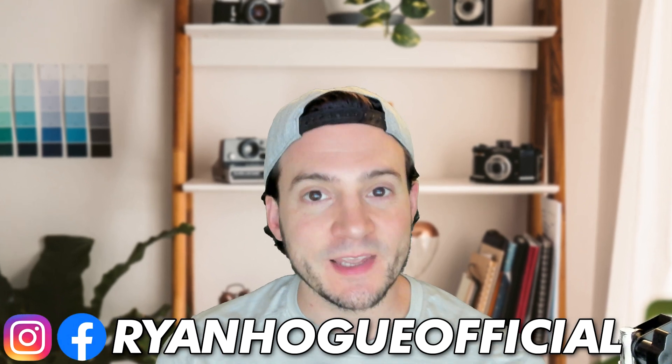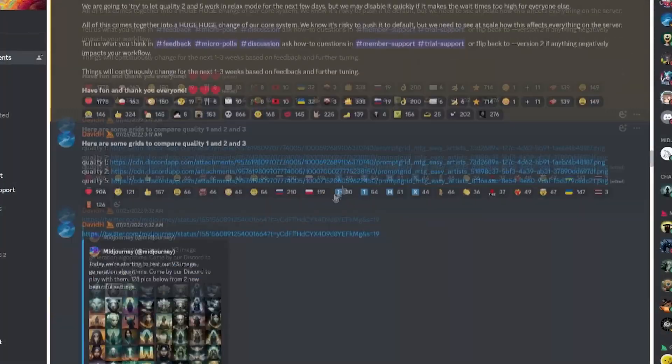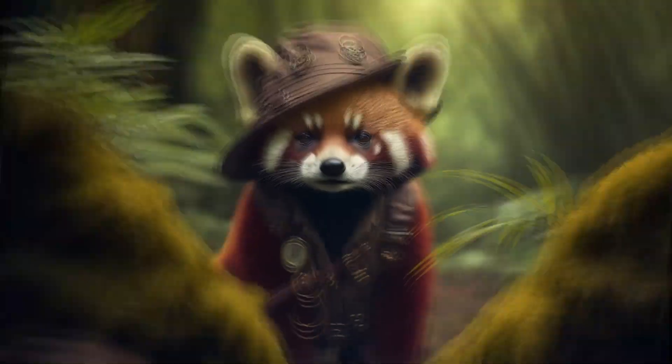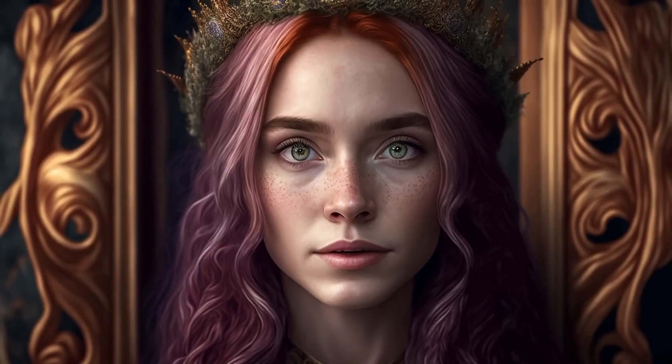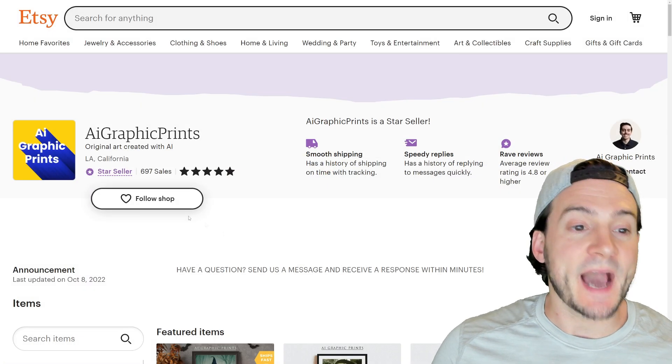Midjourney created a user-friendly way to leverage artificial intelligence that allows us to create stunning images on demand. In today's video I want to introduce you to Midjourney Automation, which is exactly what it sounds like. It doesn't require us to sit there and manually input prompts into Discord anymore — we can leverage this app and have it done for us, including downloading the images, and if you wanted to, it can even come up with its own prompts for us.